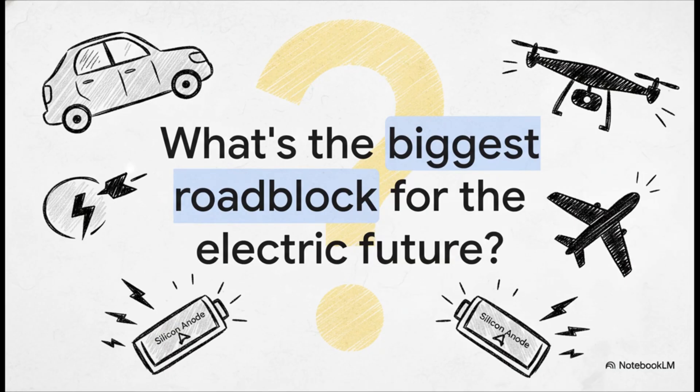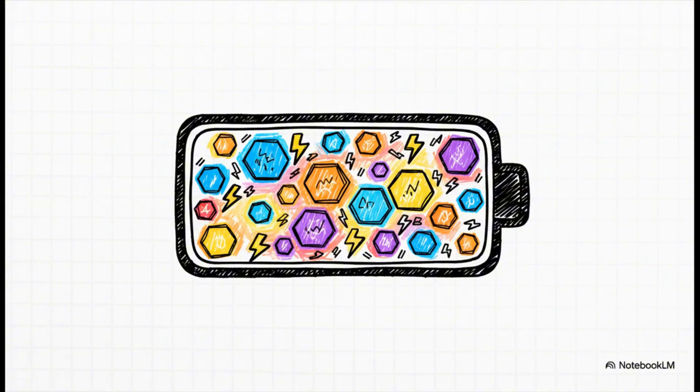What's the one thing holding back pretty much everything cool and electric? From electric jets and drones that can fly for hours, to EVs that finally kill range anxiety for good — what's the bottleneck? It all comes down to the battery. More specifically, it's about how much power you can cram into the smallest, lightest space possible. And that is the exact problem that Ampryous says they're here to solve.